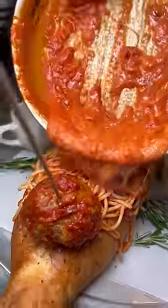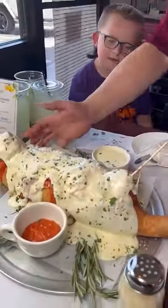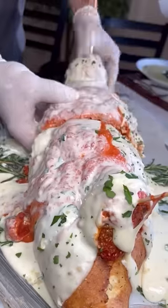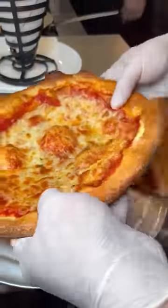This dish is called the gondola. It is chef curated, and I know it looks like a lot, but it will feed your entire family and it's actually pretty delicious. They are known for taking traditional Italian food and adding an American twist.